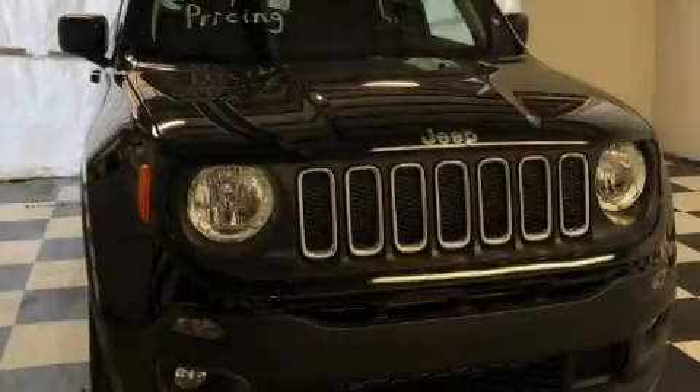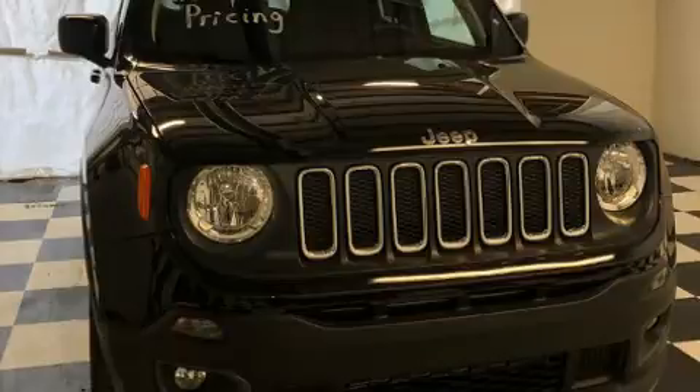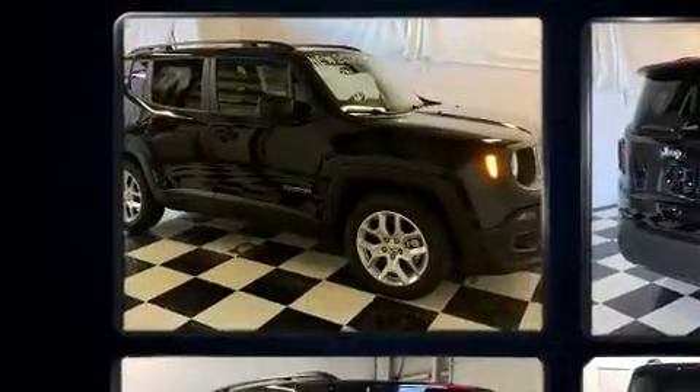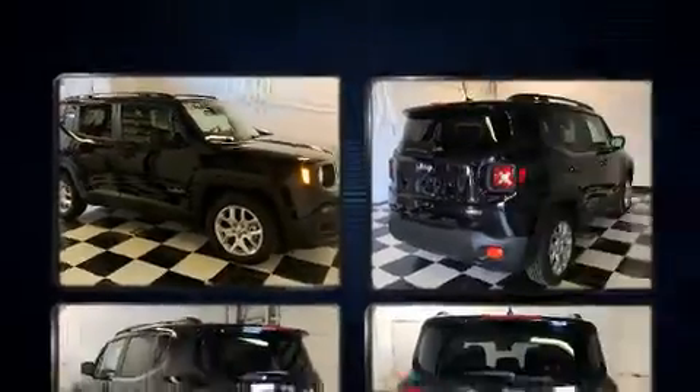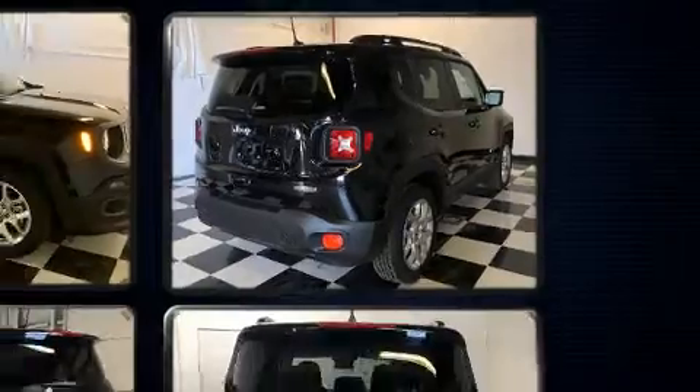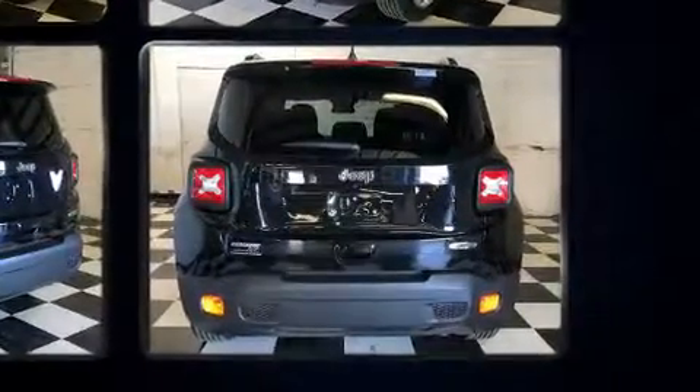Discerning drivers will appreciate the 2018 Jeep Renegade. It features a front-wheel drive platform, an automatic transmission, and a 2.4-liter four-cylinder engine. Turbocharger technology provides forced air induction, enhancing performance while preserving fuel economy.